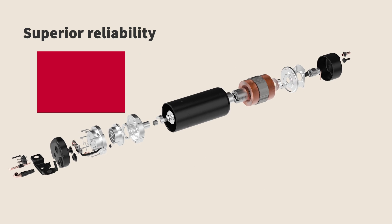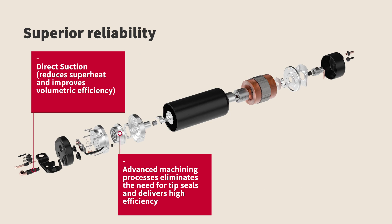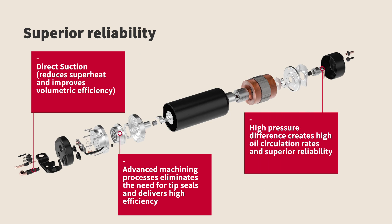Our high-pressure scroll design uses fewer moving parts. The gap between the orbiting and fixed scrolls is controlled in microns, eliminating the need for tip seals and delivering high efficiency and high reliability.